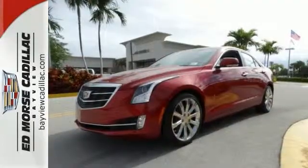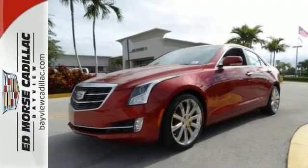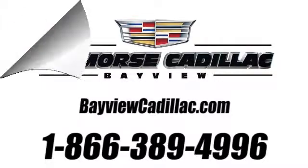This Cadillac is the luxury vehicle that you have to come check out. Call us today at 1-866-389-4996. For value and for service, it's Edmars.